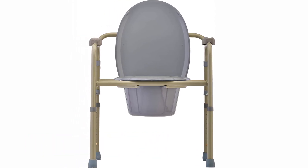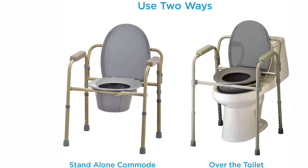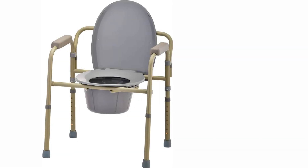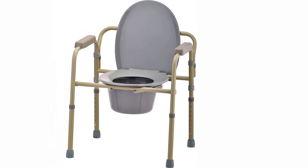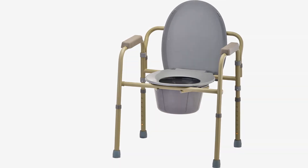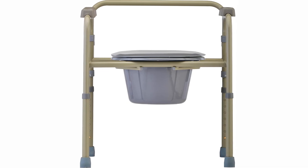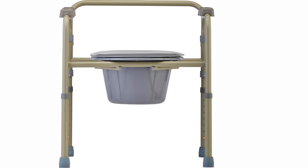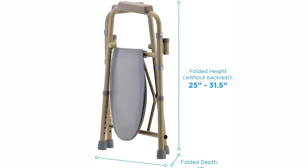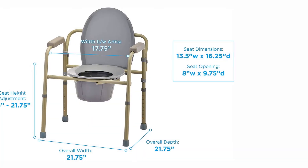At number five: the Nova folding commode. Nova Medical Products is another well-known American medical products vendor based in Carson, California. A portable toilet like this is an irreplaceable thing when away from standard facilities. Despite its fragile look, this portable stool can boast a weight capacity of up to 300 pounds, while its own weight is just 14.3 pounds. It's essentially a walker with a toilet bucket — everything is easy to assemble and disassemble with no tools required. It comes with a bucket, a splash guard, and lids.